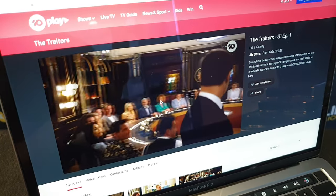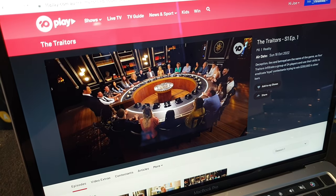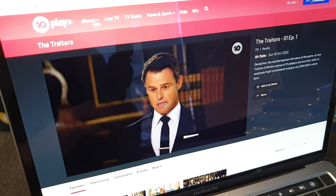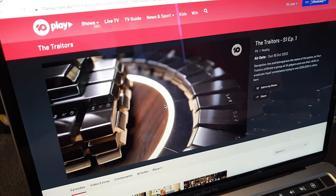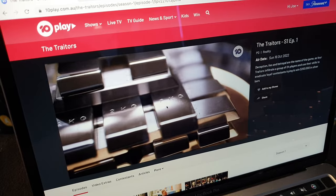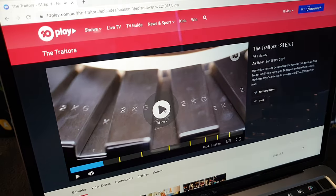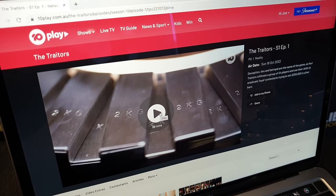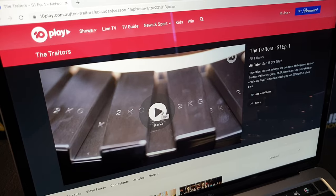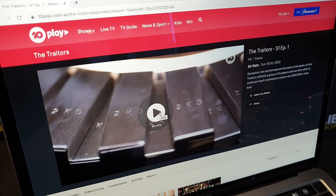There it is. That is one quarter to one million dollars in solid silver bars — $250,000. Now they don't look like real bars, these ones in particular. I think they're props. But the prize pool for this new show, The Traitors, is $250,000 worth of silver.